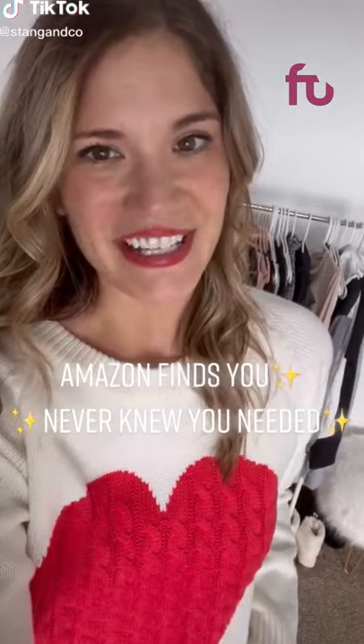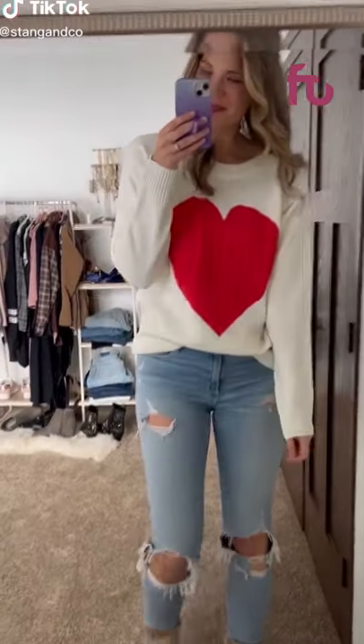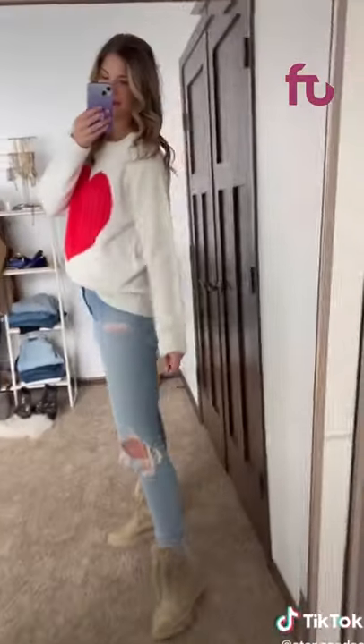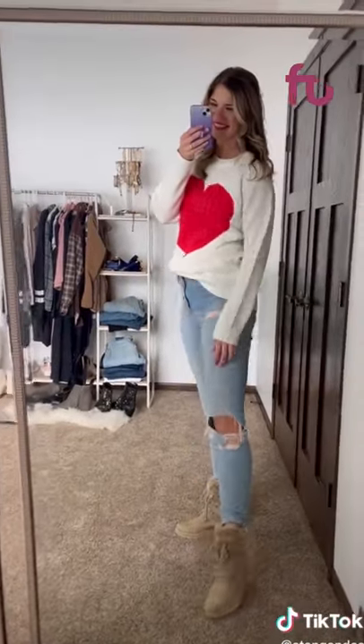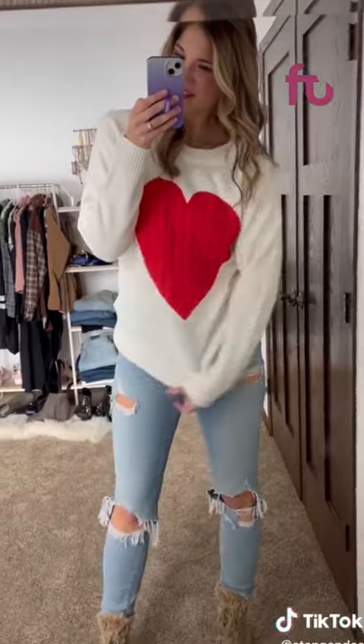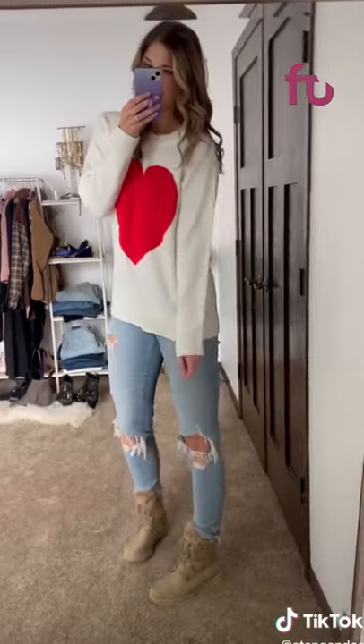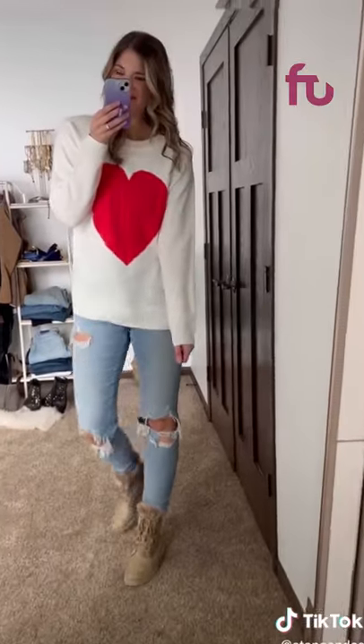Ever since having kids I always love dressing up for all of the holidays, even the small ones like Valentine's Day. I picked up this cute sweater on Amazon to wear this year. Amazon's holiday apparel always sells out fast so do not wait if you're looking at any cute Valentine's Day items. I did go up a size to an extra large and I'm really loving the fit — this is a total Amazon holiday must-have.